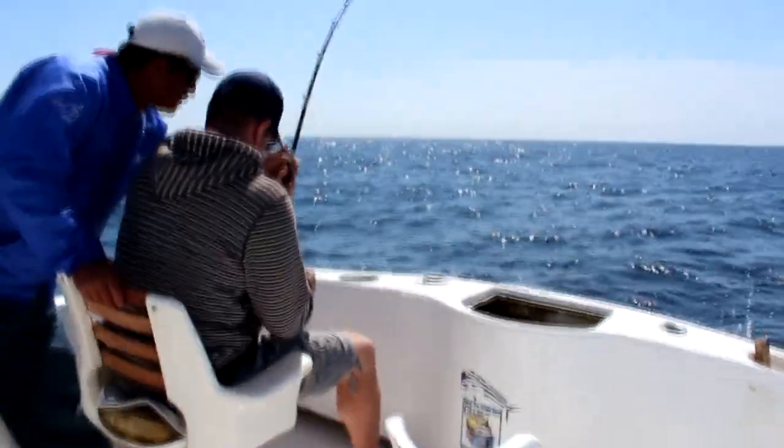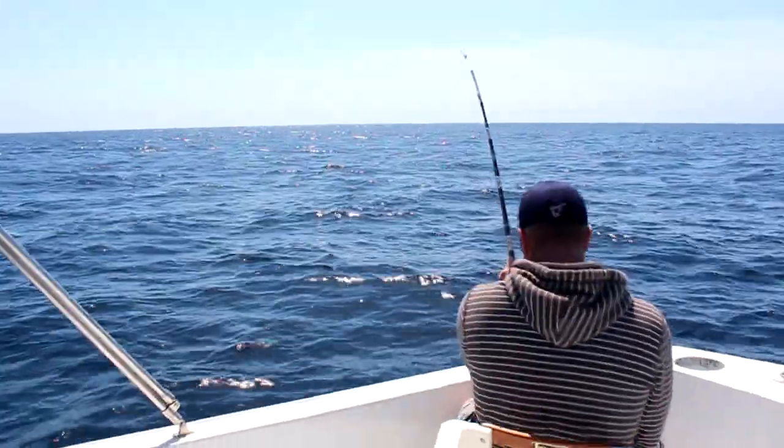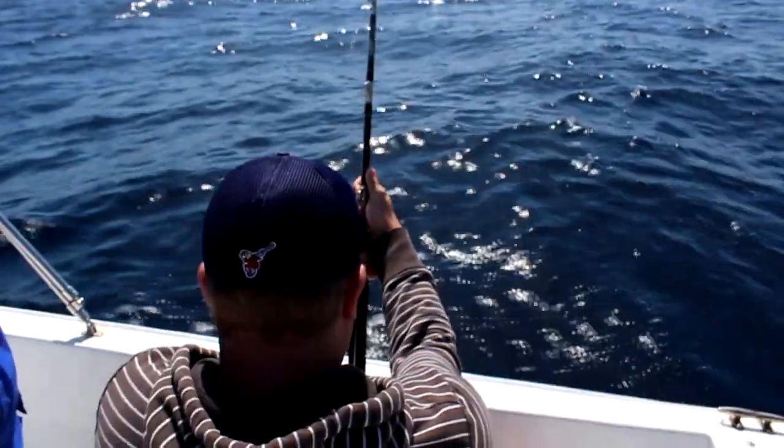What is up guys, Kyle here. Look at that Marlin jump out of that water! Me and my brother-in-law Seth went out fishing in Cabo San Lucas, Mexico. This was our very first Marlin. We paid for an eight-hour trip and I think we caught this guy in like the fourth or fifth hour. It was an awesome time.